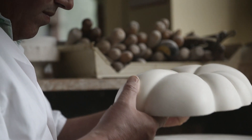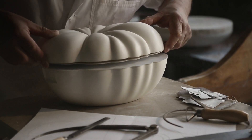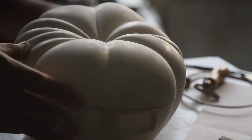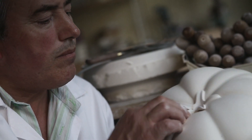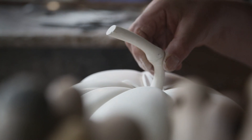The plaster model is complete. It's like a birth — it's amazing. Now we have a real piece of art: the master model for everything that will be produced later on.